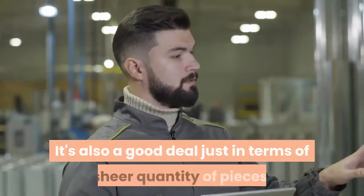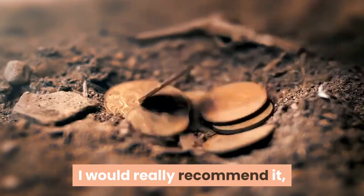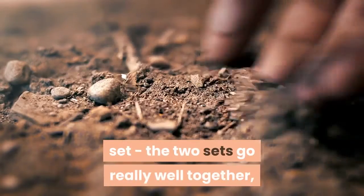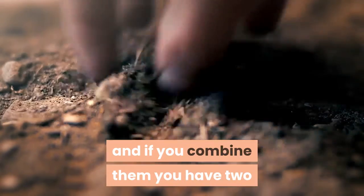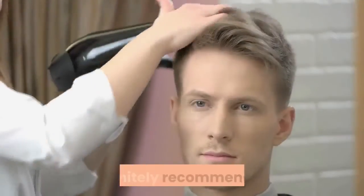It's also a good deal in terms of sheer quantity of pieces. I would really recommend it, especially in combination with the Treasure Attack set. The two sets go really well together, and if you combine them you have two horses to go off on adventures together. Definitely recommend it.